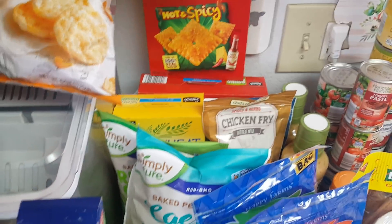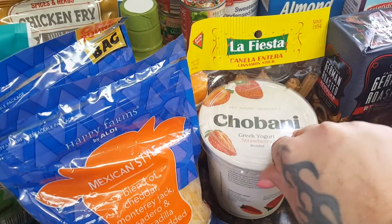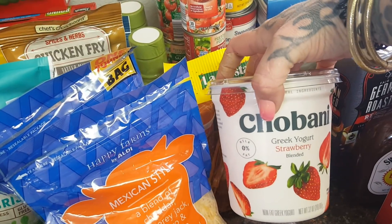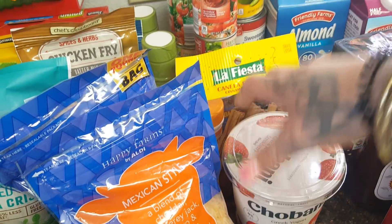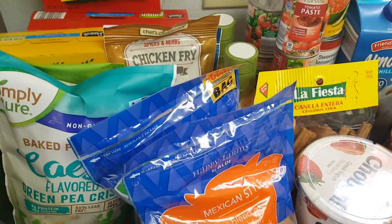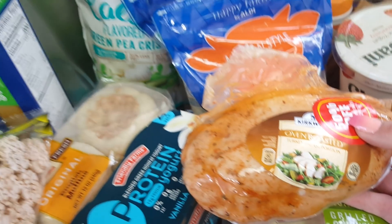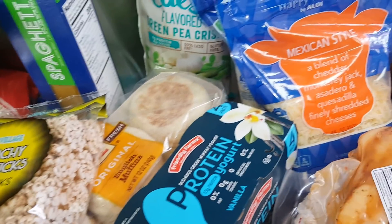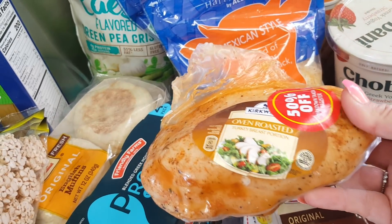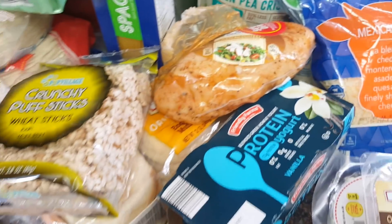They had Chobani, which I've never seen Aldi carry before — it was $4.68 for the big 32-ounce. This is one of my favorite yogurts besides the Greek Gods. They also had the oven-roasted turkey breast portion on sale — half off, originally $8.57, so it was like $4 and some change. This makes amazing salads — just chop it up, it's really good.